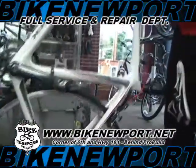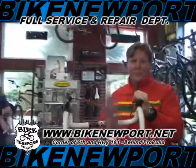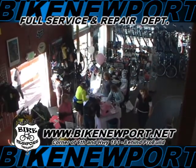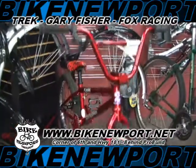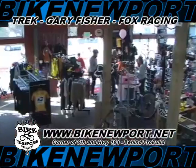Our bike rental fleet is now in and available for daily and weekly rentals. We can also do a custom guided tour for your group. Bike Newport also now has a full selection of Yakima products, including ski and snowboard racks.